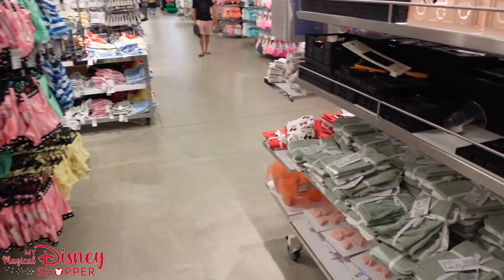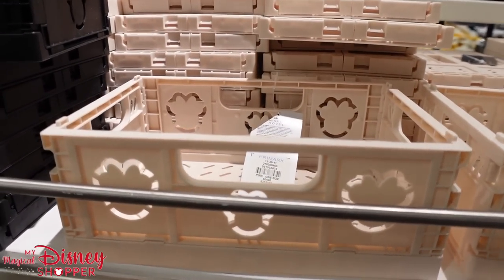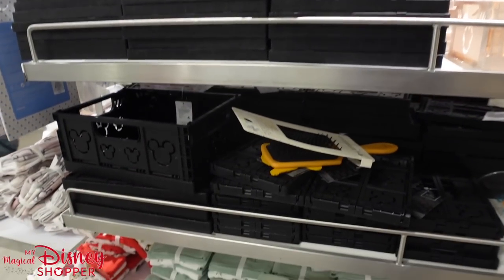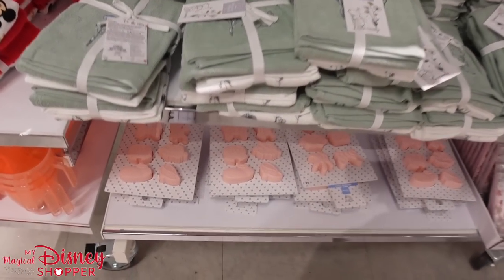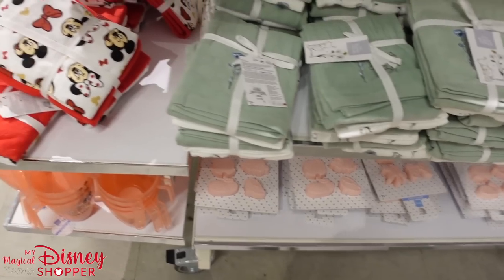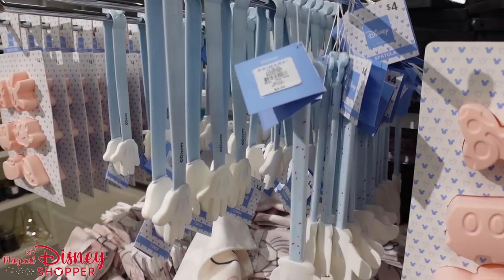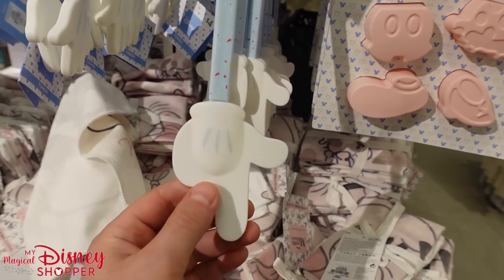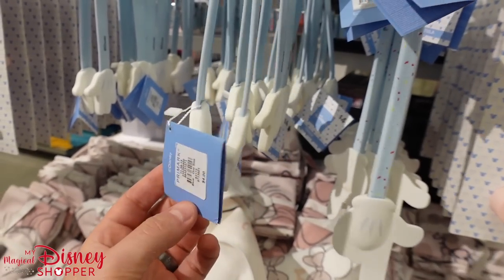These fun little Mickey and Minnie-themed boxes are only $3, and they have a bigger size for $5.50. They've got Winnie the Pooh tea towels, silicone molds you can use for ice cubes, muffins, chocolate bars, or soap. Check out the kitchen items — there's a spatula for $4 and Mickey Mouse tongs also for $4.